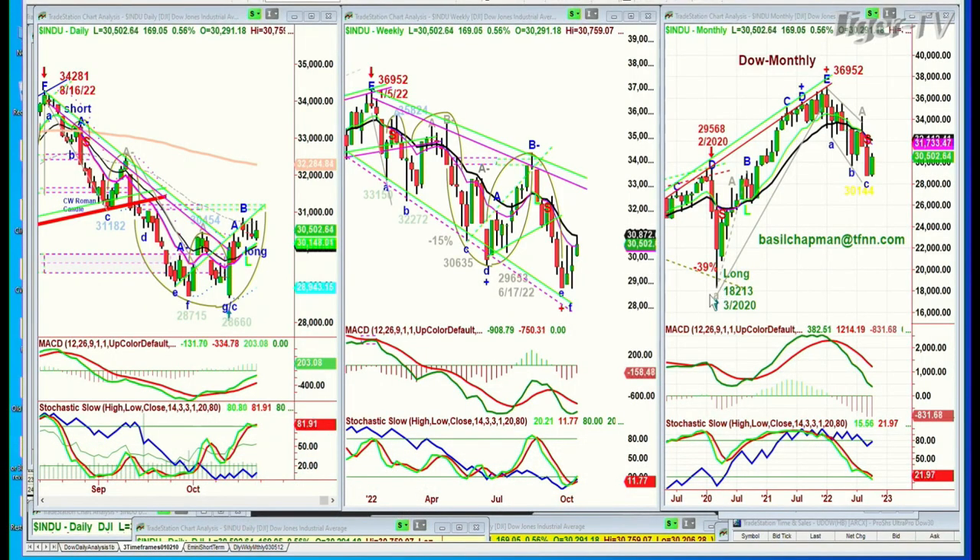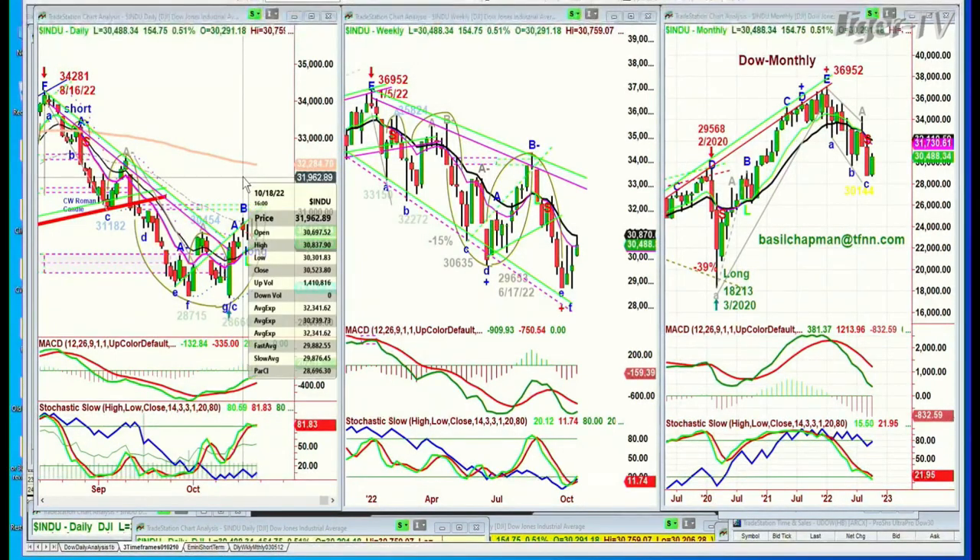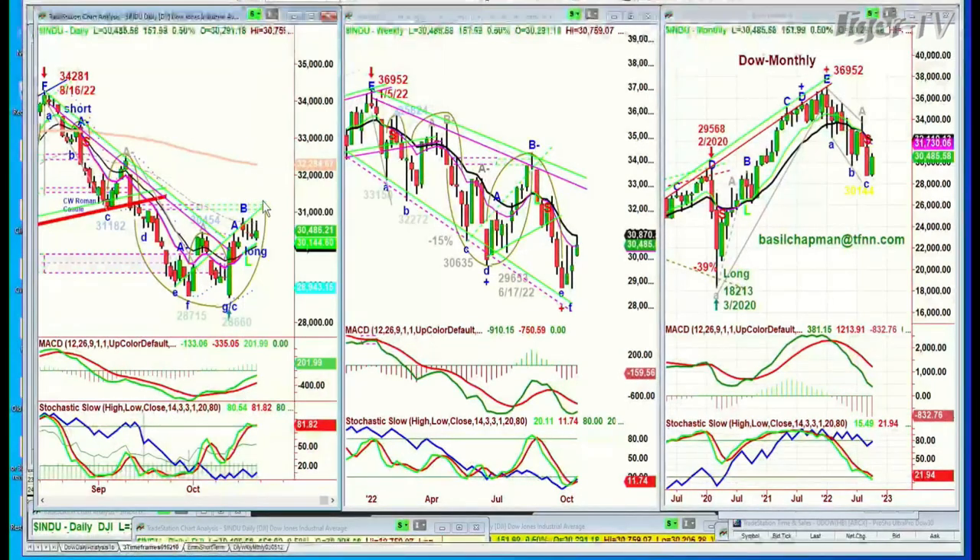Earlier on it was down sharply, then had a spectacular move to the upside. In the shorter term it went all the way to the 30,700s, but it needs to go just one tick above 30,837.90 to confirm leg C. These legs to the upside are too small — you need to see something up in the 31,250s to really call that a spectacular move.